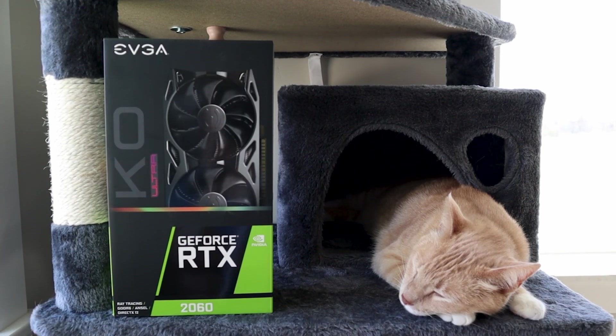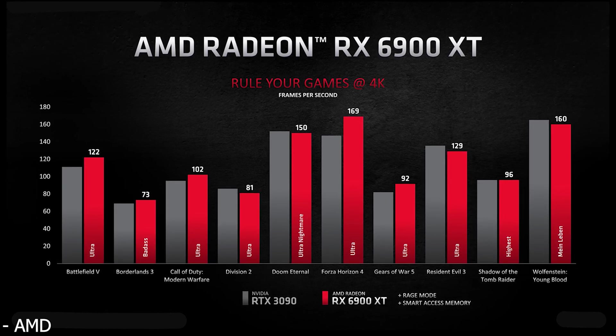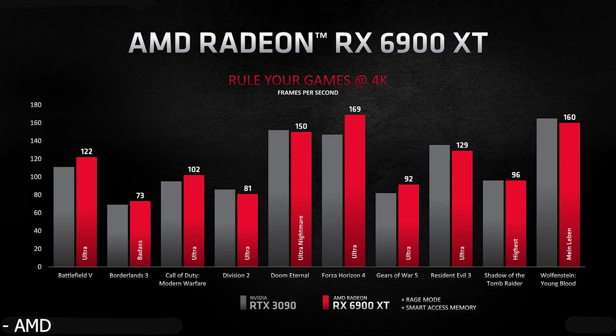I kind of was expecting that, because if you look at the slides AMD showed for the 6900 XT at their launch event, you'll see the 6900 XT was matching, if not beating, the RTX 3090. So I think that puts NVIDIA in a situation where they pretty much have to give you the full RTX 3090 die, because if they don't, they could be looking at a scenario where they might actually not beat the RX 6900 XT.